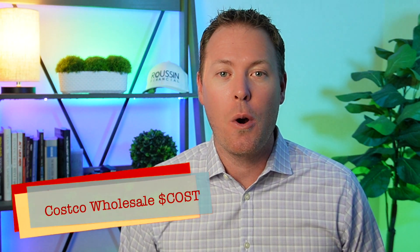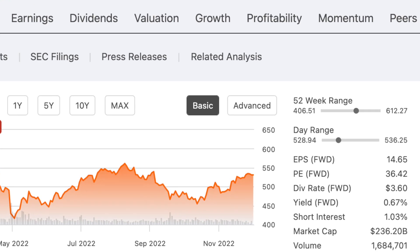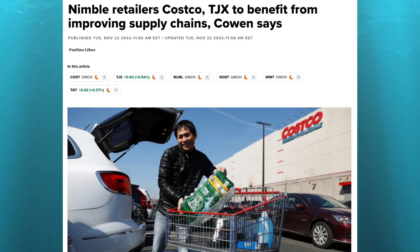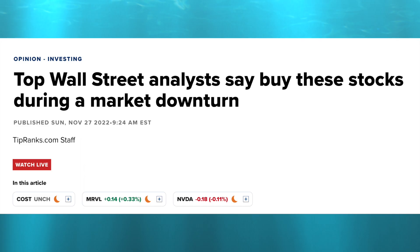Dividend stock number three is Costco Wholesale, stock ticker COST. With a market cap of $236 billion, Costco is the best performing of the four stocks today, down only 6% year-to-date, far outpacing the S&P 500. Costco has held up quite well even amid high inflation and skyrocketing food costs. They operate an international chain of warehouses carrying branded items as well as their in-house Kirkland Signature brand. Rising food costs should continue to drive strong results as consumers look for the best deals, which are typically found at a store like Costco.